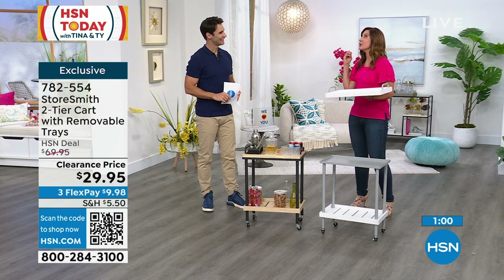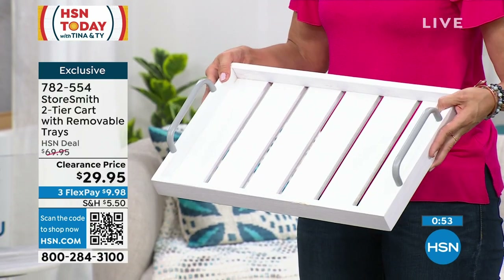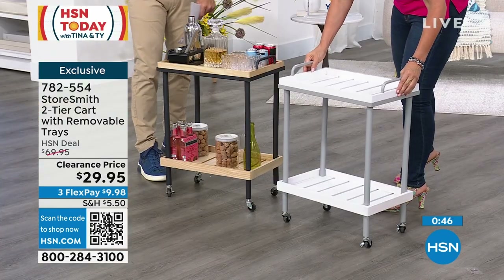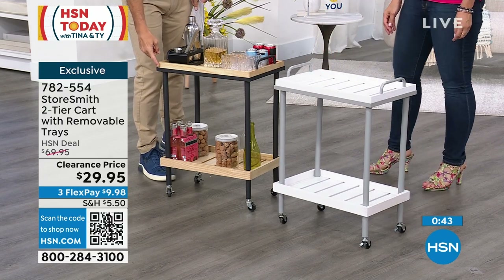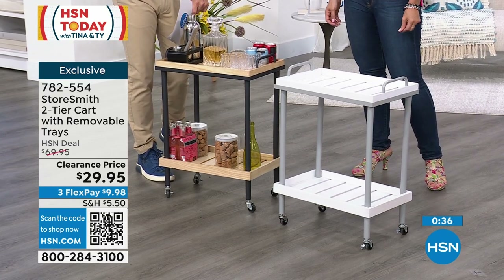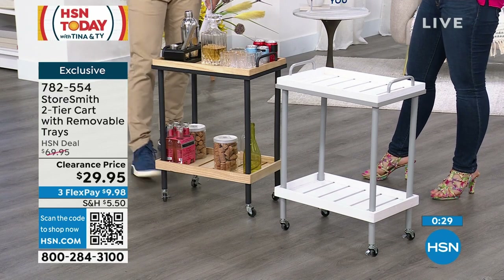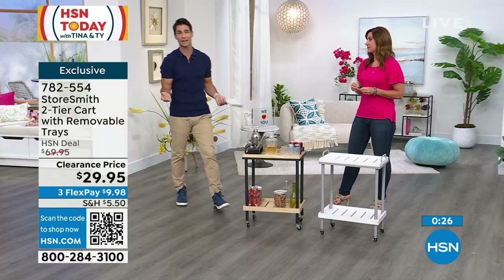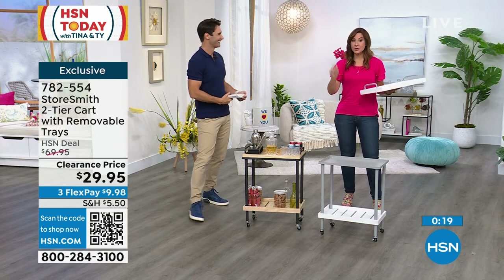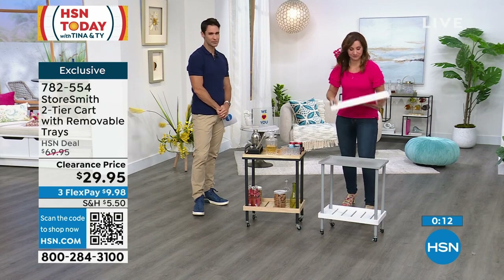Item number 782-554. About 400 left in the natural and black, and also available in white and gray. You've got two tiers, and once you lift the tray off the top you still have two tiers plus the tray — three surfaces. You're going to love serving that way, breakfast in bed. When it comes to assembly, it's just minutes because you just screw the pieces together. Super, super simple. Item 782-554 — I'm so glad you're tuning in on our Clearance Day.